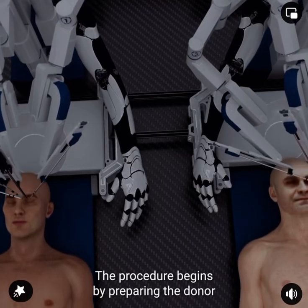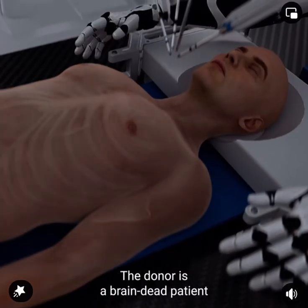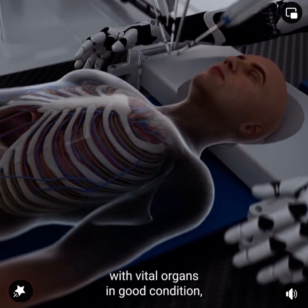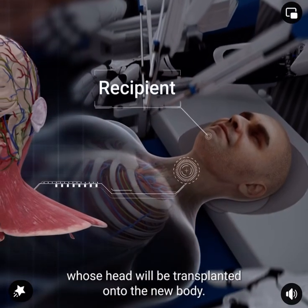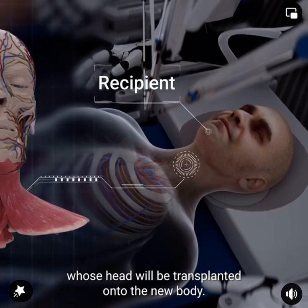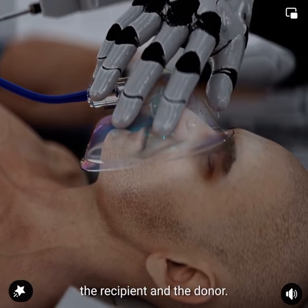The procedure begins by preparing the donor and recipient bodies. The donor is a brain-dead patient who has a functional body with vital organs in good condition, while the recipient is the patient whose head will be transplanted onto the new body.